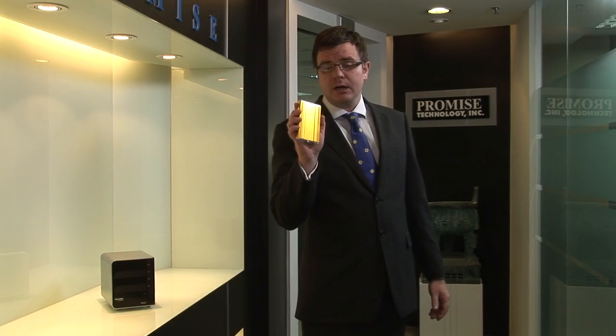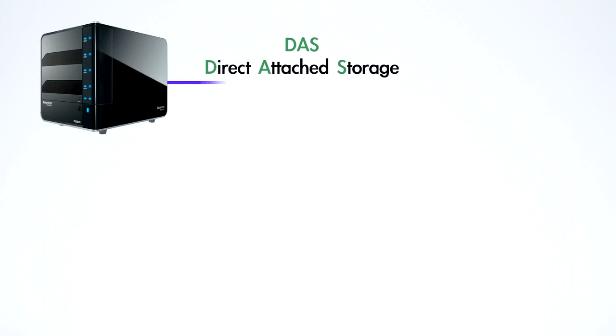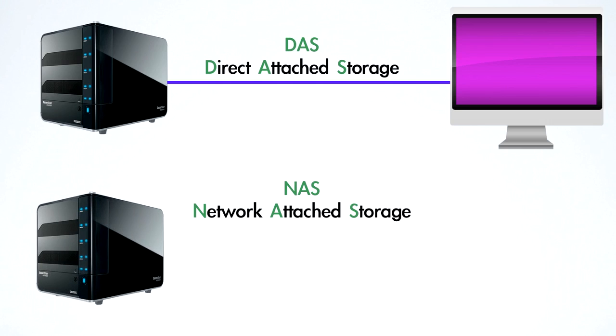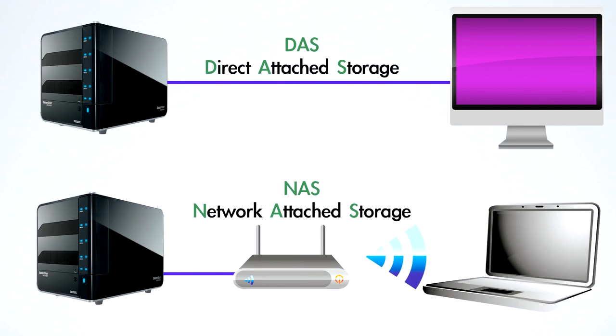Do you still use USB drives to back up your data? It takes time — you wait and wait, especially when copying large files such as HD videos. But there's a better solution: one DAS to serve them all. DAS means Direct Attached Storage. In contrast to the network-equipped NAS, DAS provides multiple interfaces and awesome transmission speeds, making it the ideal solution for external storage at home or in SOHO studios.